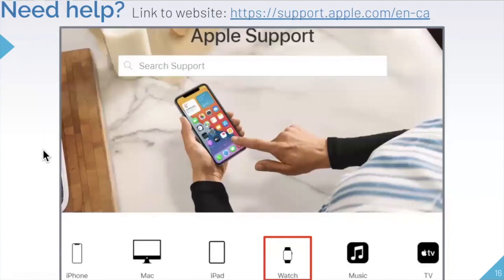If you need help, you can always go to Apple Support, which is very helpful. You can search for specific questions about your Apple Watch, iPhone, Mac, iPad, music, TV, and more. They offer great support and are generally very patient and willing to help — it's really great customer service.